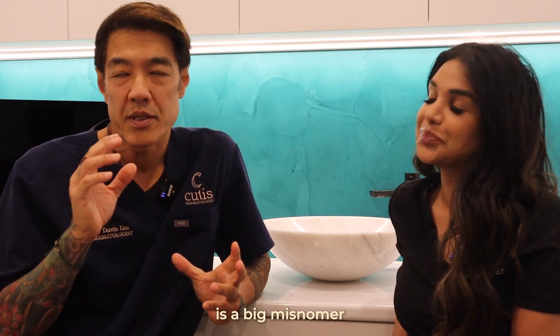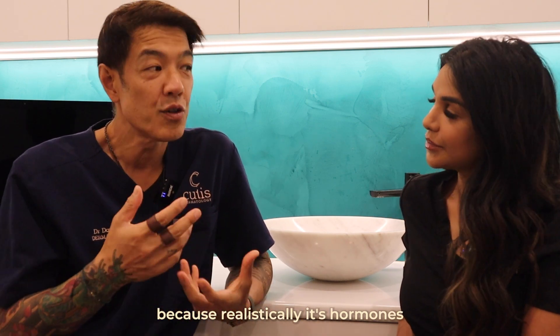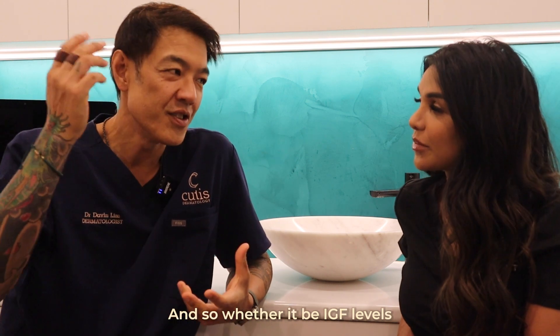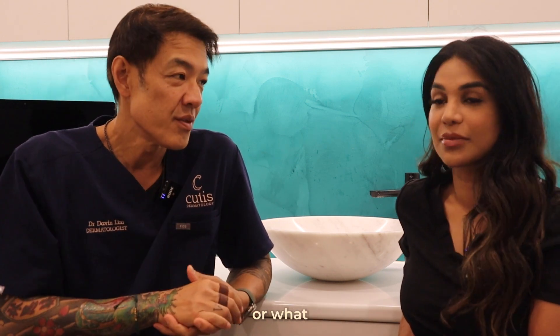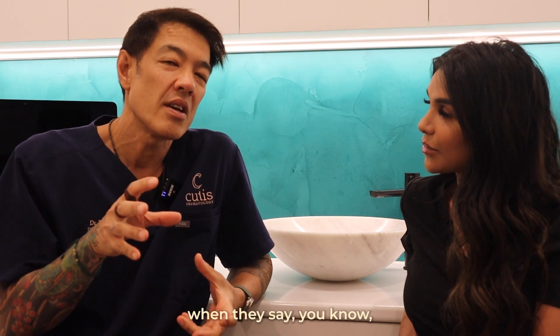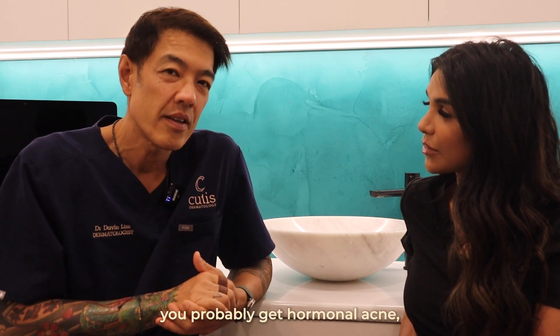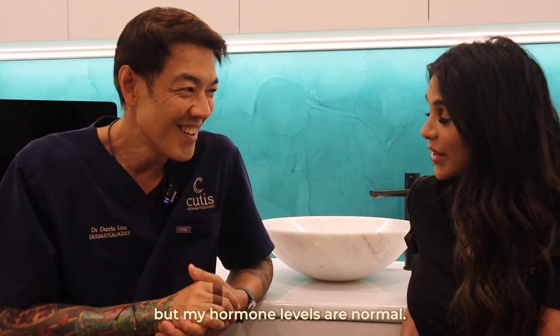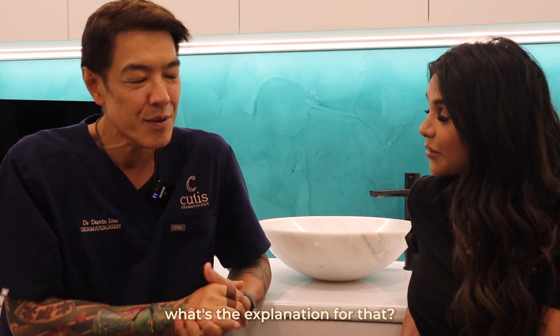Hormonal acne is a bit of a misnomer because realistically, it's hormones that kind of drive all of acne — whether it be IGF levels or androgens or what have you. And most people, when they're told they probably have hormonal acne, their reply is 'but my hormone levels are normal.' We see that all the time. So what's the explanation for that?